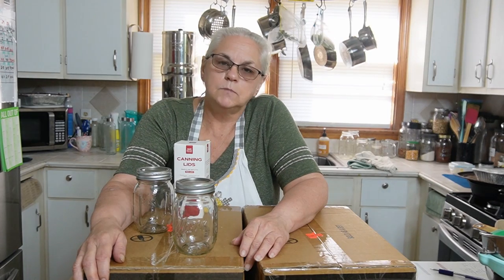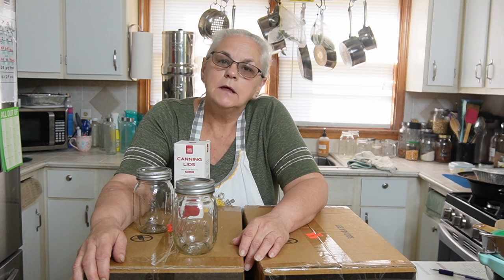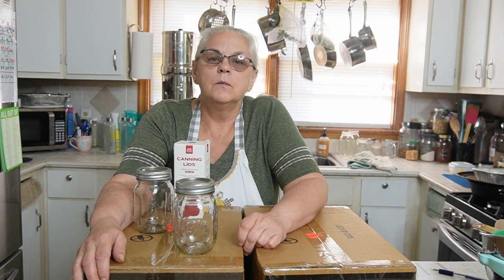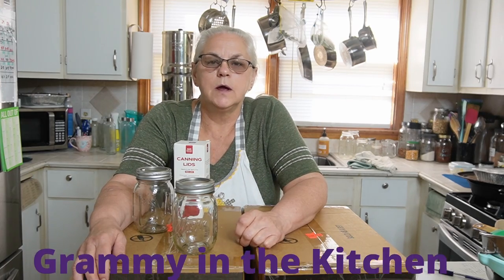So is it a good deal or a waste of money? We're going to answer that question in this video. Hello family, welcome back. If you're new here, welcome. I am Vicki and you're with Grammy in the Kitchen.